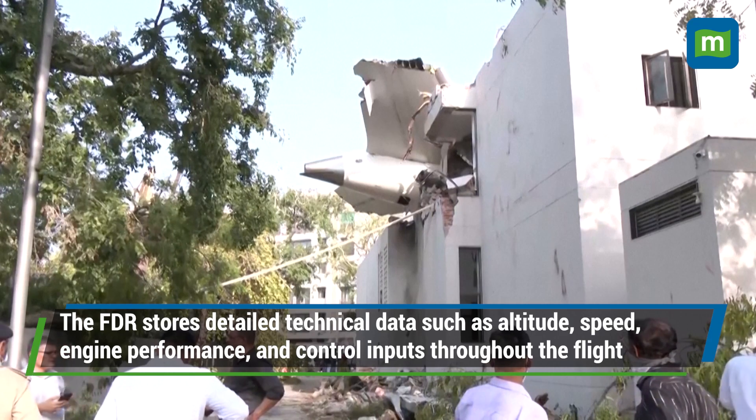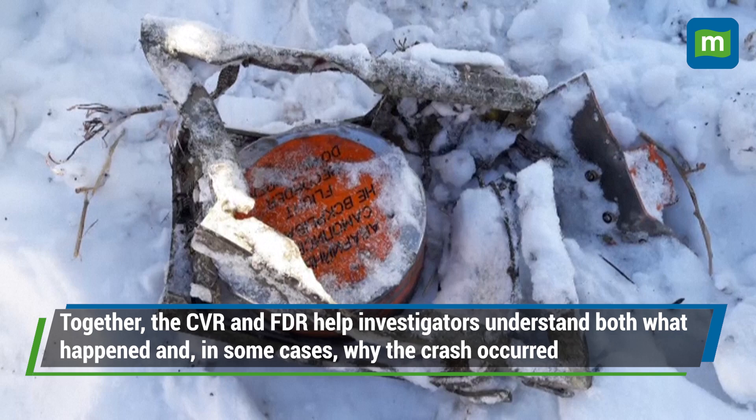In the current scenario the black boxes would be fairly intact and they should be able to retrieve the data fairly quickly. The flight data recorder includes all the speed, altitude, and control input, and the cockpit voice recorder captures all cockpit conversation. Together they provide investigators with a fairly detailed picture of what happened and how the crew responded, which is critical for understanding the cause of accidents. Every accident or incident requires the help of the black box because it gives the most accurate information as to what went on in the cockpit, what was done in terms of flight control input and data entry.